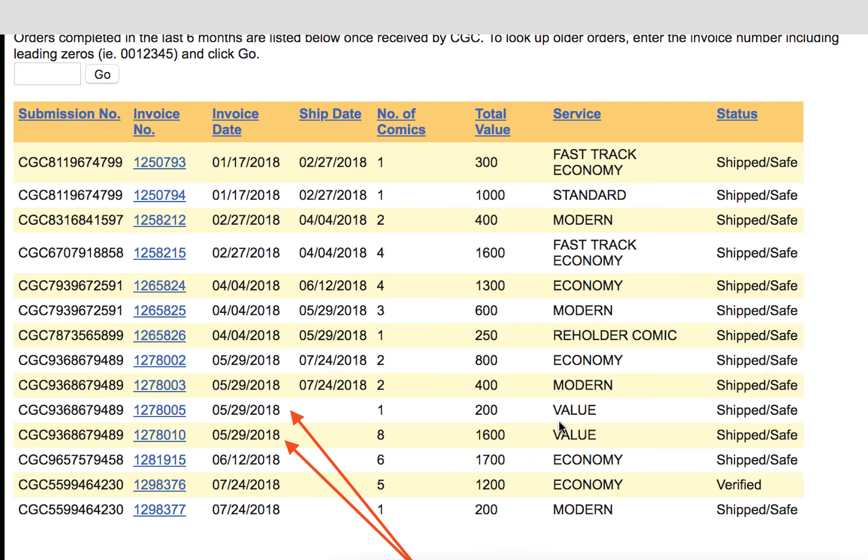I checked around noon and it wasn't done yet, but just now at 4:30 it was updated and it is done. I will call CGC tomorrow to arrange a pickup in person. Value is done — value is the next cheapest tier after modern, which is the cheapest.